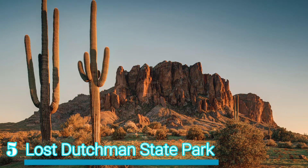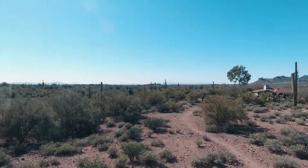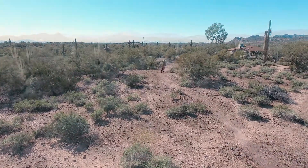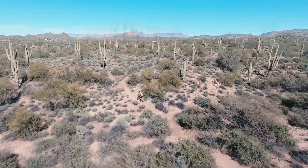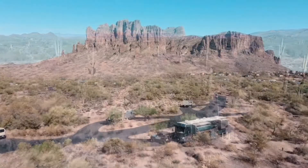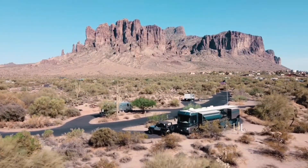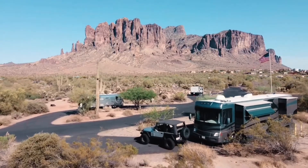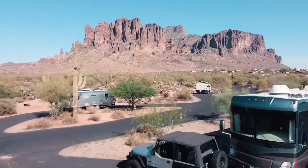Number 5 – Lost Dutchman State Park. Set right at the foot of the stunning Superstition Mountains is the Lost Dutchman State Park, which is very popular among both nature lovers and outdoor enthusiasts alike. Established in 1977 by the state as a recreation area, the park has cozy cabins and camping sites for visitors to stay in, as well as parking and picnic areas to make use of.